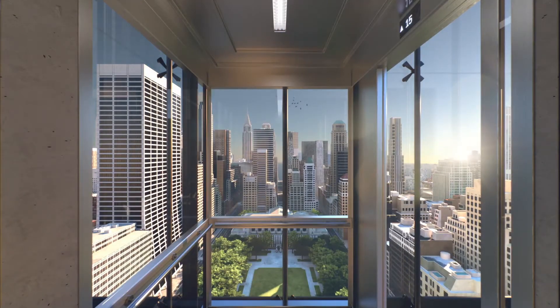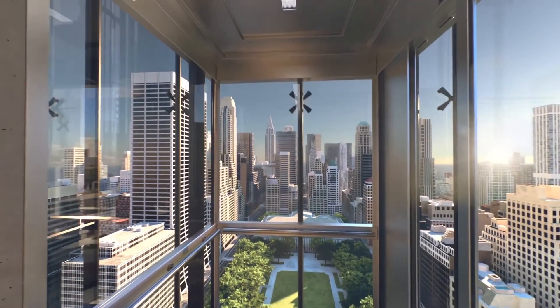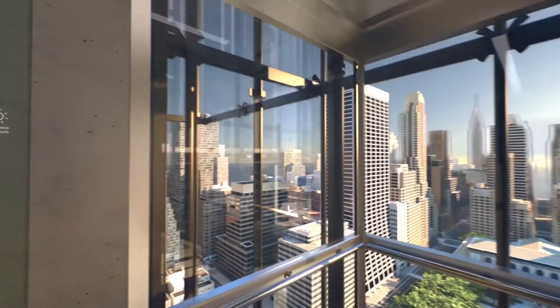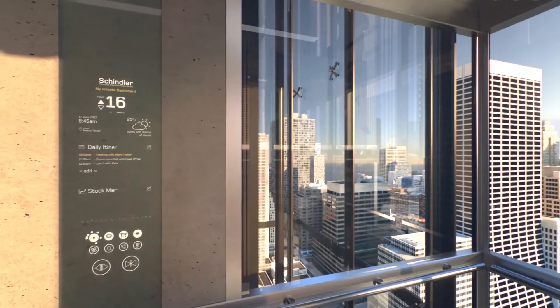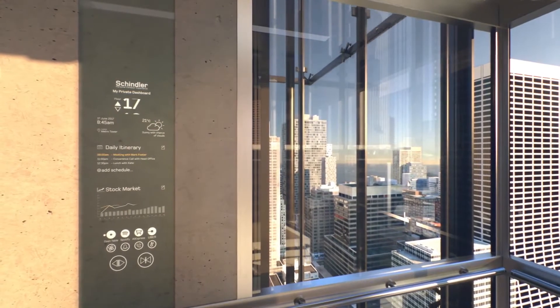From now on, you can intuitively interact with the elevator itself. Take a look at the panel, which is opposite the doors. As you can see, it will sense what information you need and keep you current during our journey.